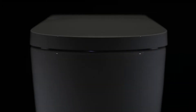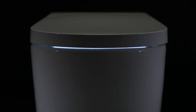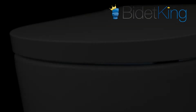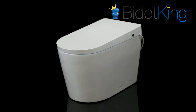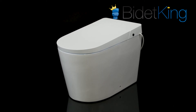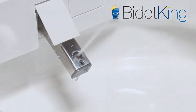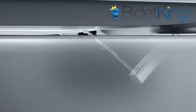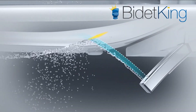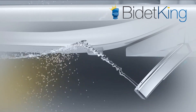Its attractive ultra-low profile is sure to become a statement piece in any bathroom. The Alpha UXT Pearl is powered by an energy efficient tankless water heating system that provides endless warm water. Its spray is comfortably aerated and the pressure is above average for effective cleansing. The UXT features a uniquely curved self-cleaning stainless steel nozzle. The curvature of the nozzle minimizes contamination and splashback, while also providing better reach during a front wash — another industry first.